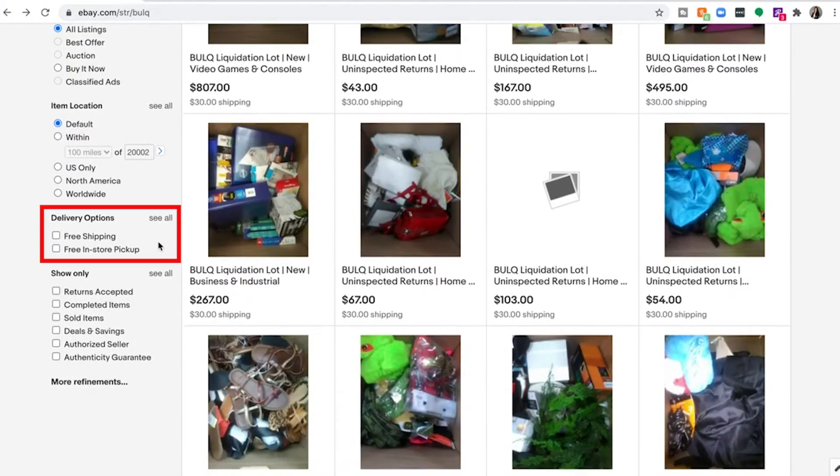For delivery options, all lots listed are cases and they all come with $30 flat rate shipping. There's no pickup option available at this time, so all orders will be shipped directly to your door.